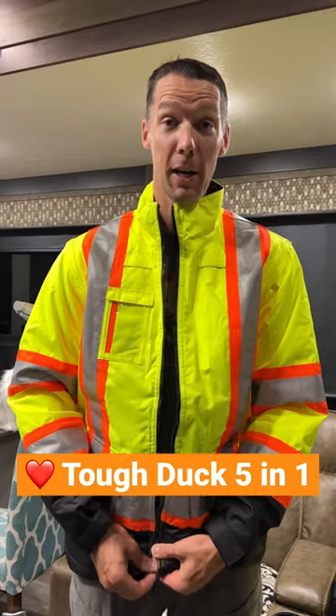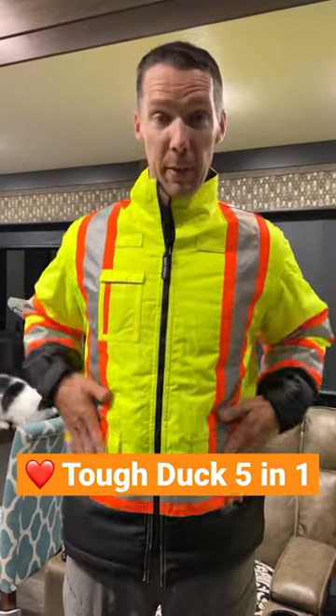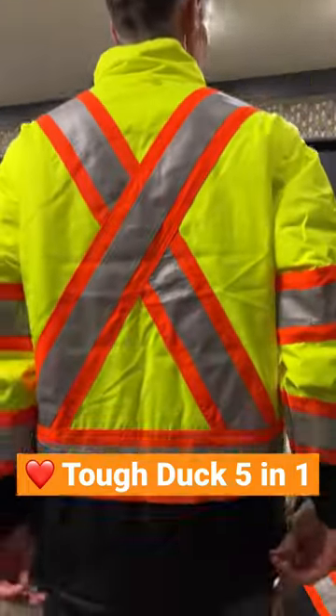The liner is also a safety vest jacket. This is the insulated part, so same pockets in the front, radio hooks, reflective vest. It's also long.